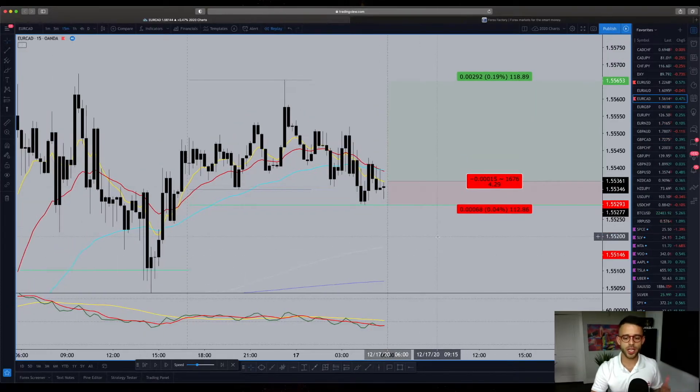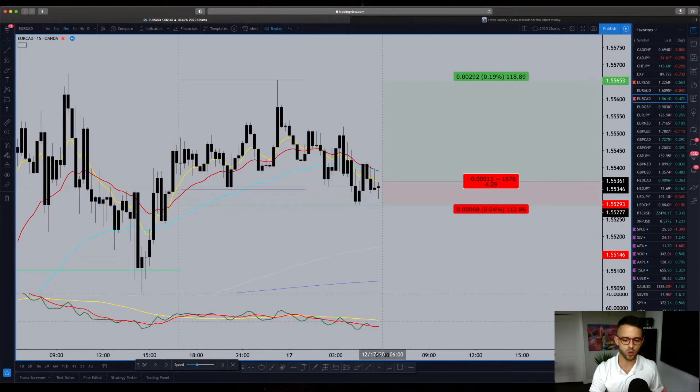I have it in replay mode here on TradingView, which is one of the great tools that TradingView offers. Basically, what went into this idea right here this morning at 6 a.m. New York time — this is about 30 minutes into my trading day.